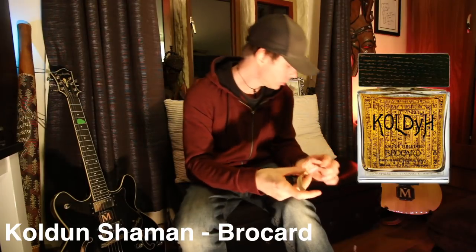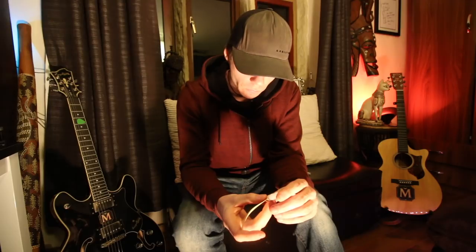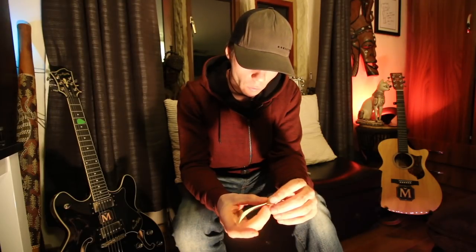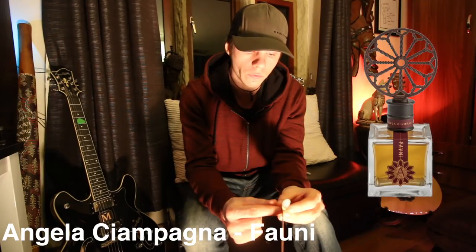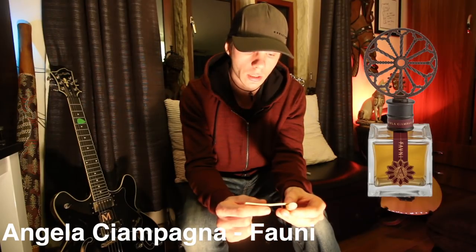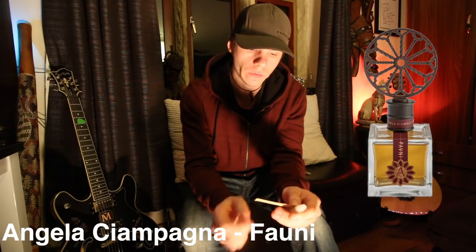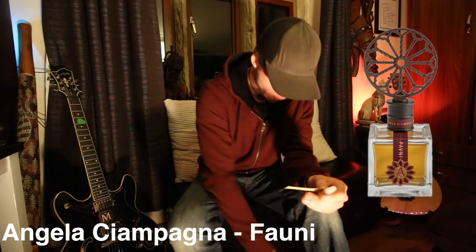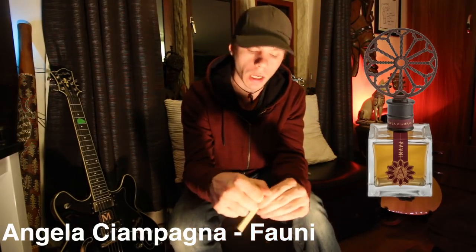The next one — I can't pronounce this — this is called Forned by Angela Campana. I have no idea how to pronounce these, sorry.